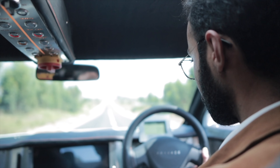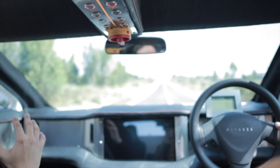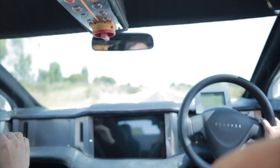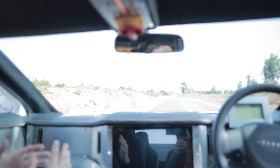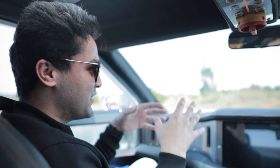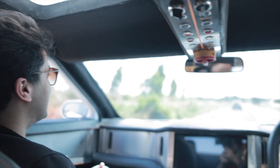Let's check out the acceleration on this thing. Oh my gosh — it's like sitting in a jet engine! That was crazy. It was literally like sitting in a plane when it's about to take off. That feeling in this car — I've literally never had that before. So that was crazy, man.